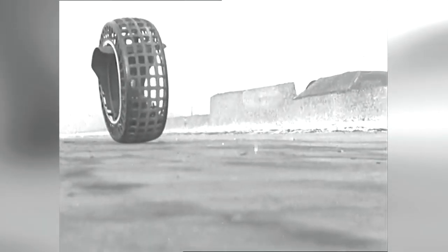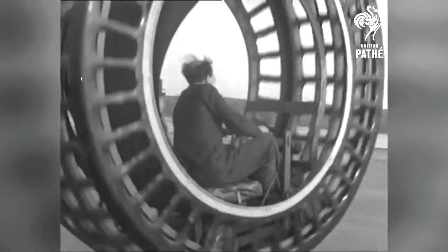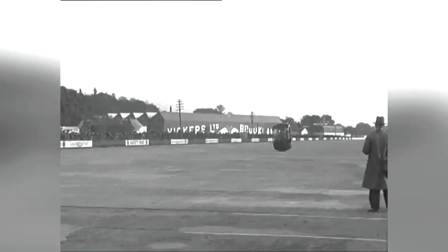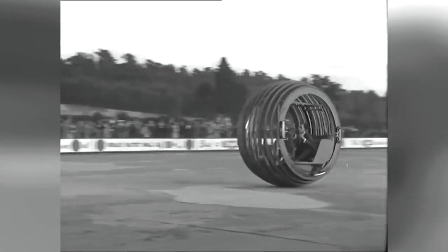Despite the Dinosphere's ability to move, it faced significant challenges. Steering and braking were almost impossible due to the design, and when accelerating or decelerating, the independent housing containing the driver within the monowheel would spin within the moving structure, causing discomfort and instability.